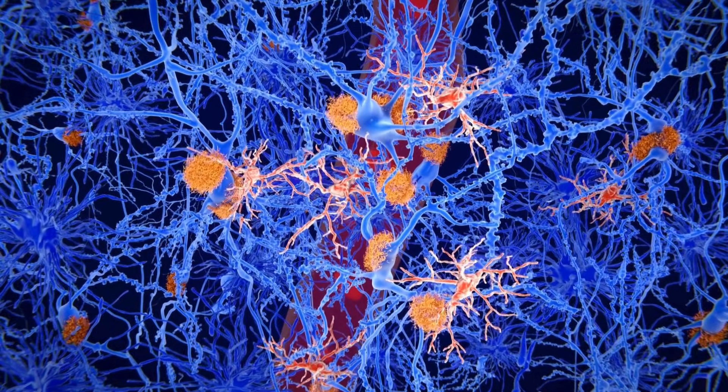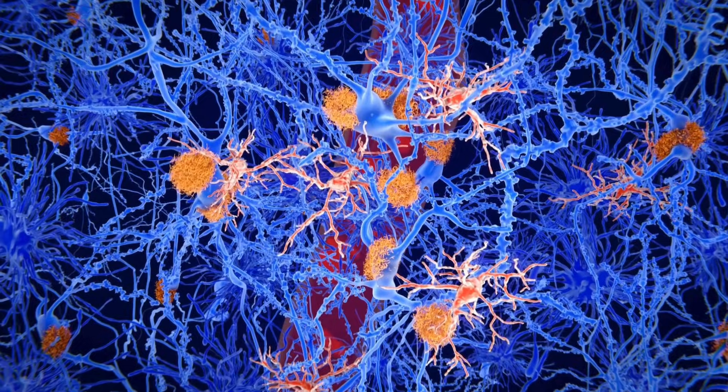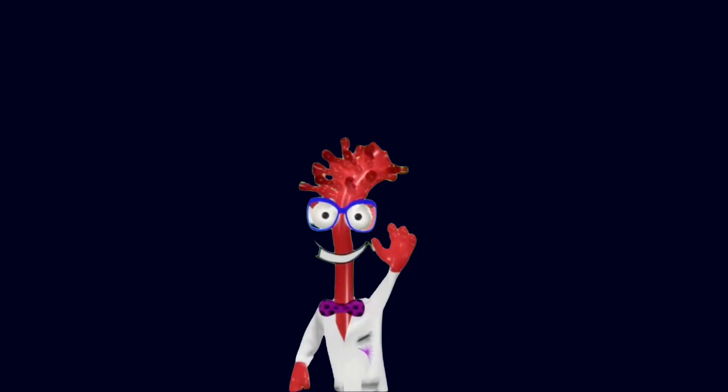Alzheimer's disease, viewed through this lens, is not just a story of plaques and tangles — it is a story of what happens when the intricate partnership between blood vessels and neurons breaks down. I'm Dr. Angio. If you want to continue learning how your blood vessels shape your risk for diseases like Alzheimer's and how protecting vascular health may help protect the brain, make sure you're subscribed and following along. There is much more to discover about the hidden vascular systems inside your body, and I'm looking forward to exploring them with you.